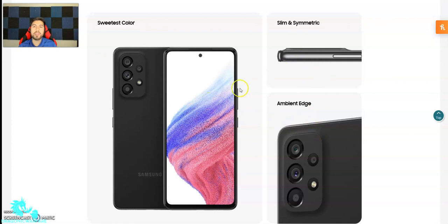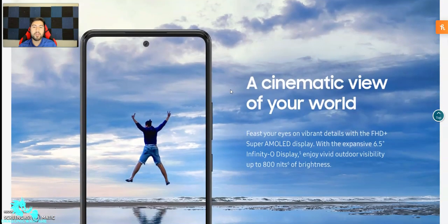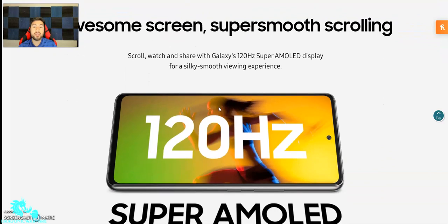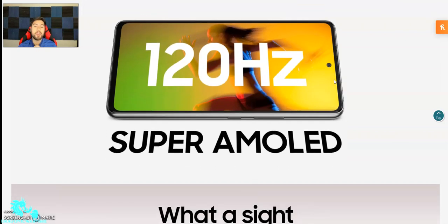There are the colors — edge, slim design. It does have up to 800 nits of brightness, which is really bright and great for outdoor use. Full HD plus Super AMOLED display as well. The screen does have a 120Hz display — that's another cool thing guys. Really good for the price, especially for $200 — you could not beat it. I might have to pick this up — 120Hz Super AMOLED display.